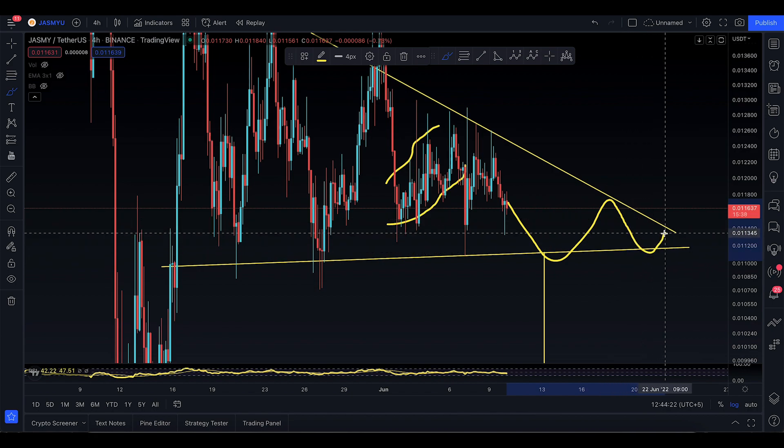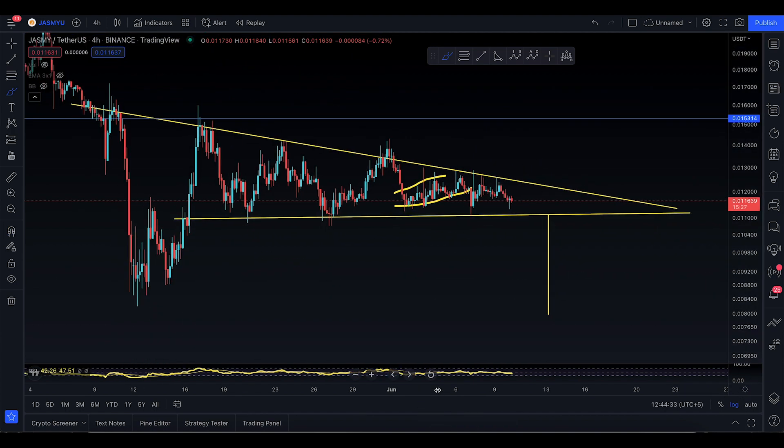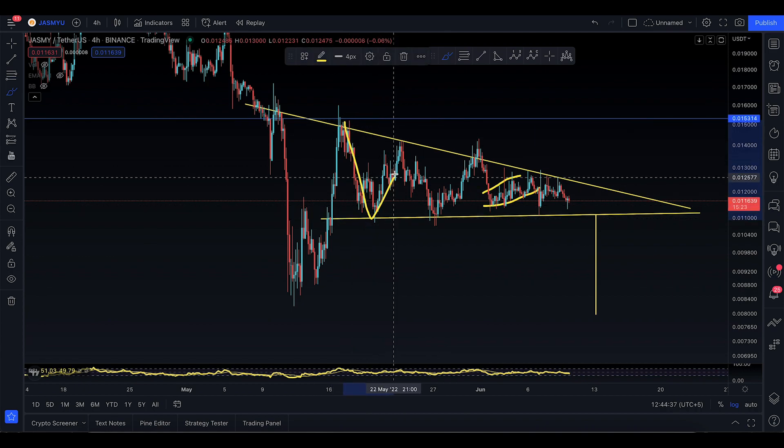You still have a lot of room to climb back up to this level and continue like this until we reach June 20th or 21st — then either break to the upside or break to the downside and continue with the downtrend. That's something you're going to keep an eye on.